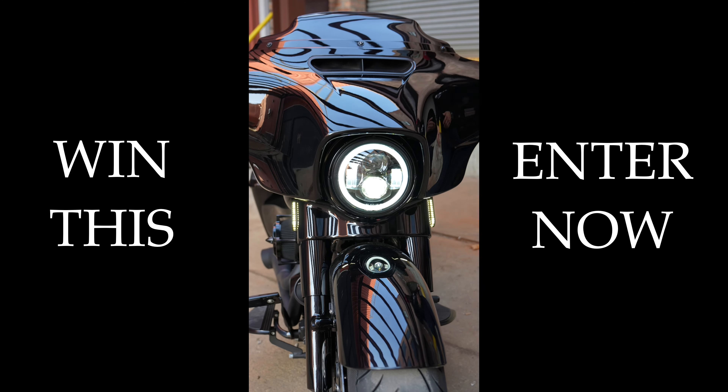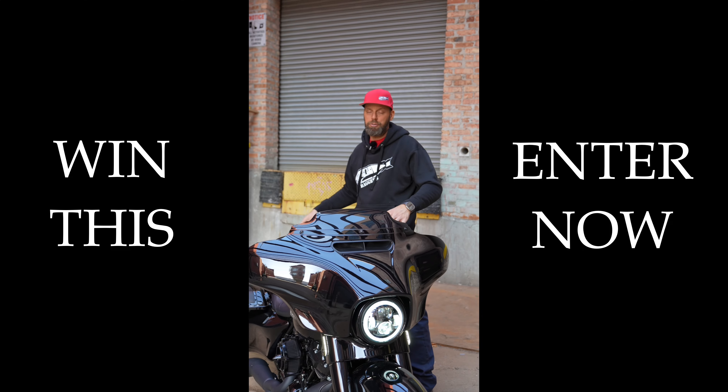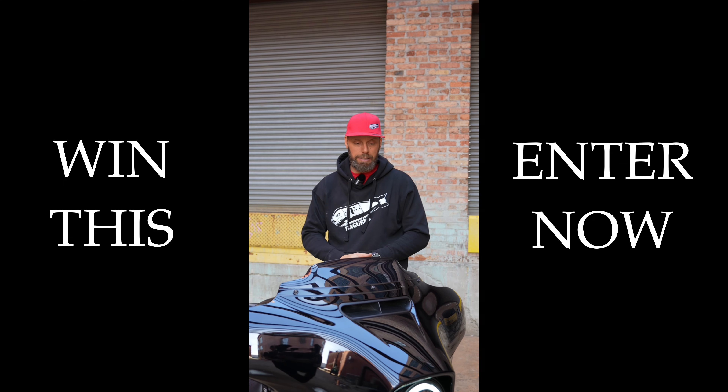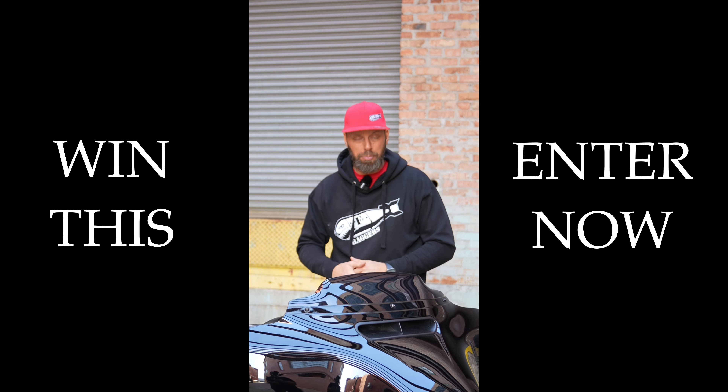All you have to do is go to fbombbaggers.com right now, buy anything in our store, and you get entered to win this. Unfortunately if you're from New York or Florida you can't get in on this one because of your local laws, but we will make sure to get you in the next one. So go to fbombbaggers.com right now and you could win this bike.